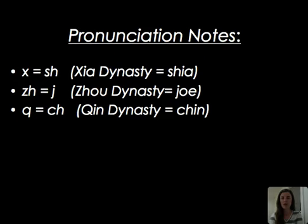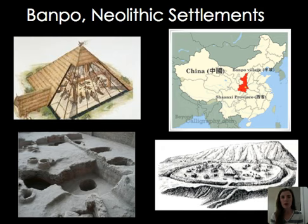Before jumping into this period of Chinese art, it's important to think about pronunciation of a few early dynasties: the Xia Dynasty, the Zhou Dynasty, and the Qin Dynasty. We'll be encountering some of these words as we move along, so it's important to keep the appropriate pronunciation in mind.